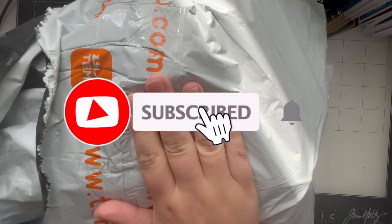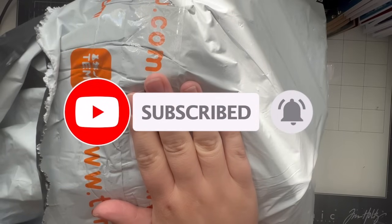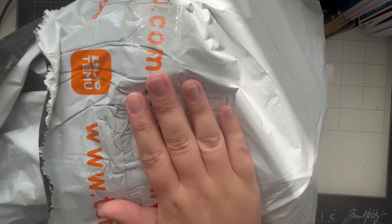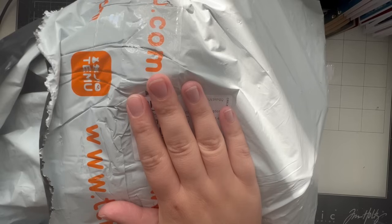Hi everybody, welcome back to my channel, thank you so much for joining me today. Today we have a Team U craft haul to show you. If you're new here, welcome - please do hit that subscribe button, it really does help our channel to grow. We have lots of Team U craft hauls as well as lots of other craft hauls in general on our channel.